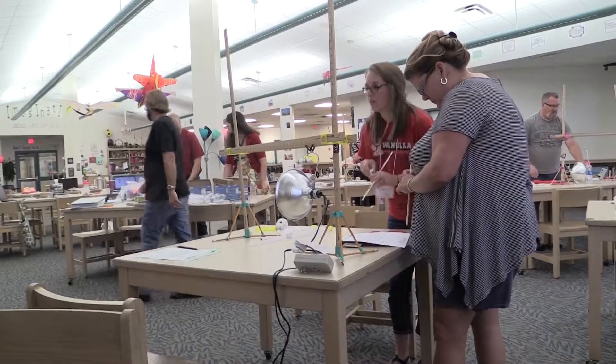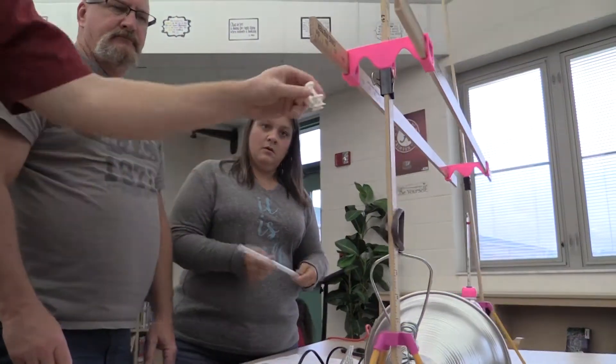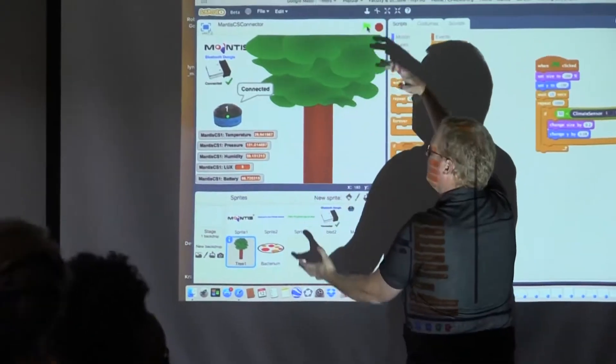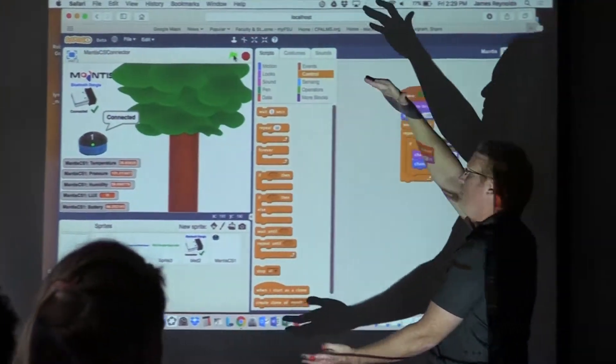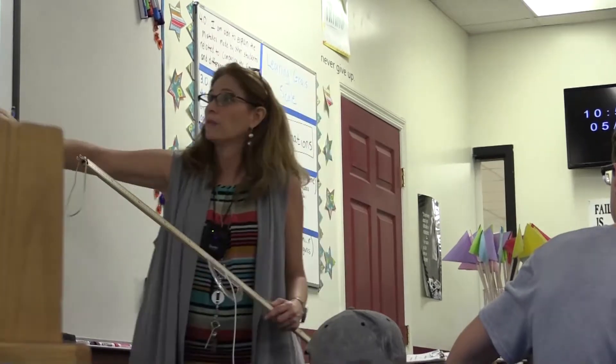Teachers in math have expertise in certain areas and teachers in science have expertise in different areas. To be able to take those two expertise areas and actually integrate them together allows students to get a better, thorough understanding about their education. We all know that in the STEM world you incorporate all areas and all aspects of learning to create a thorough understanding about what the topic is.